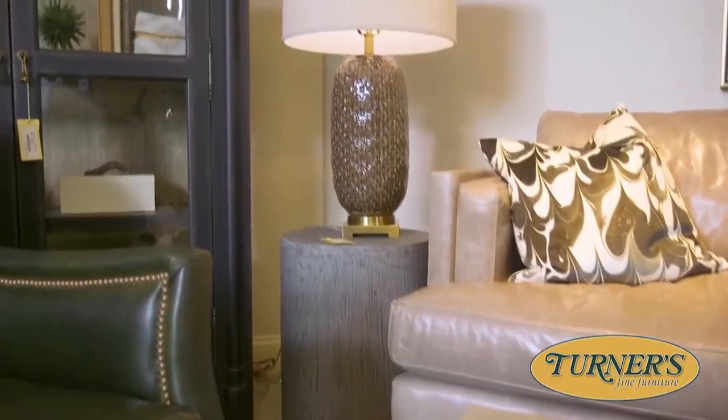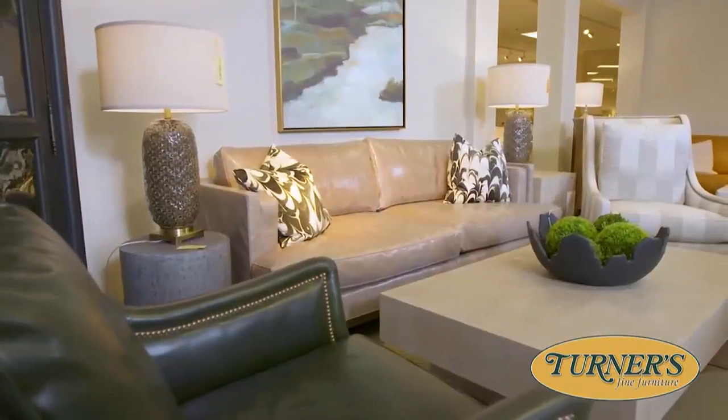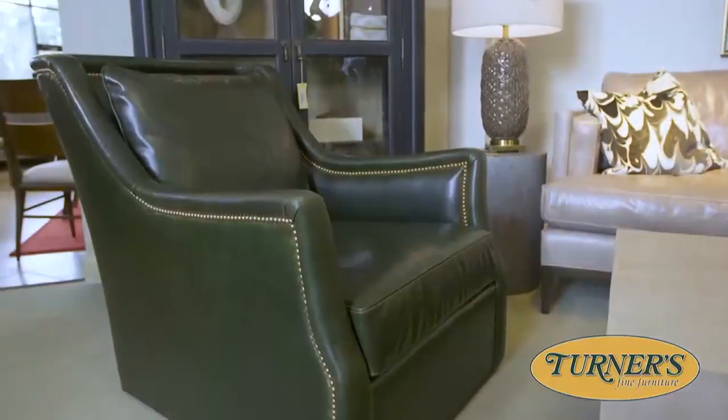Would you say people are already using transitional design and not really realizing it? I think so. I see so many people come in the store and some of the things they want and pair together are definitely transitional — they might think it leans more one way or the other. Especially in our area, we have those antique items, and so many people want to work with those and they don't want to get rid of them. So a lot of people, I believe, are using transitional design. They just don't know it.